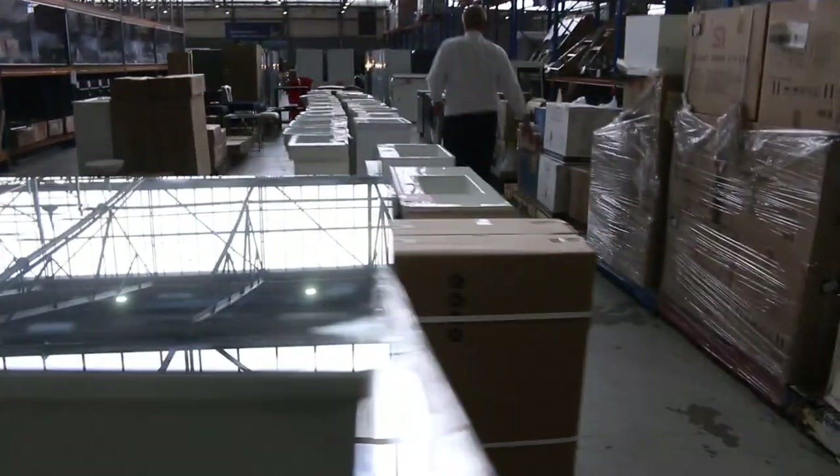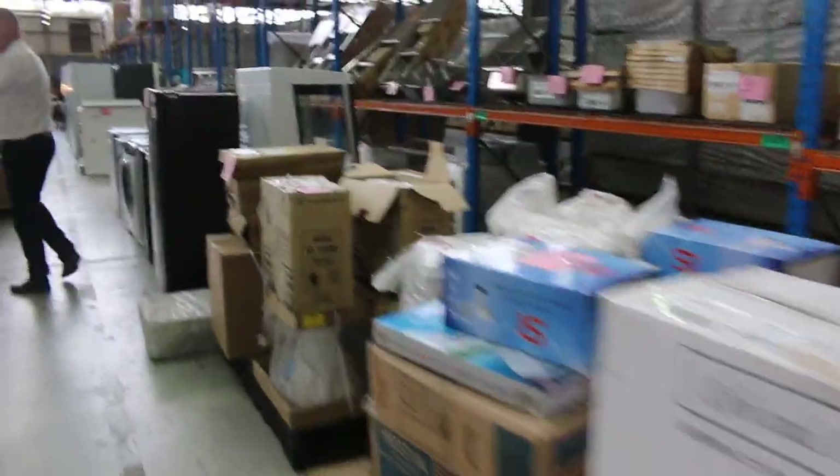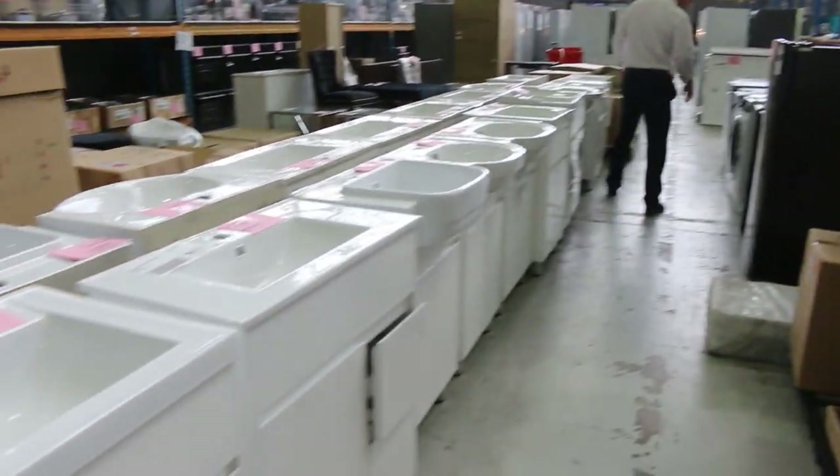There's not too many shaving cabinets left now. Toilet suites — I can see lots of toilet suites, and here's more of these beautiful freestanding vanities on this side.